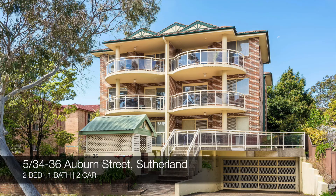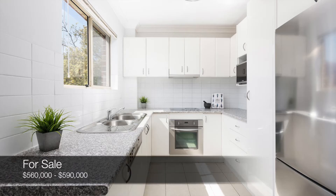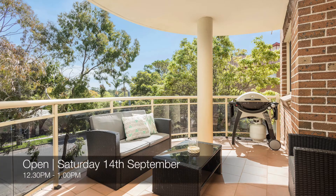Up next we have 5 of 34 to 36 Auburn Street Sutherland, which is a two-bed, one-bath, two-car apartment, and that one's for sale for $560,000 to $590,000, and you can see that this Saturday from 12.30pm to 1pm.